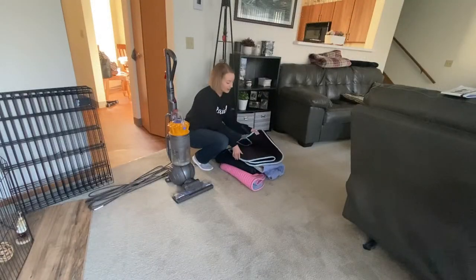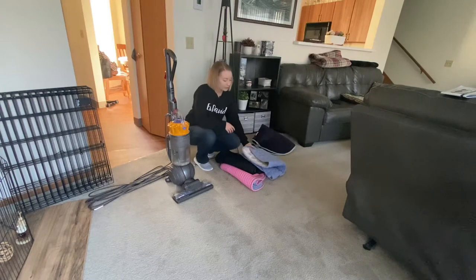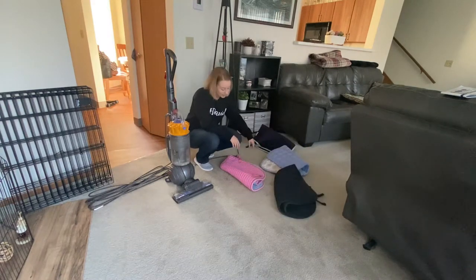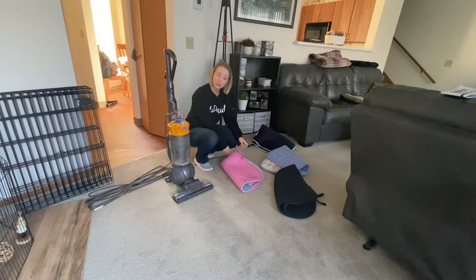I've got a ton of saddle blankets here and they are all pretty disgusting. What I'm going to do first before throwing them in the washer is vacuum them, because you should not put all that hair into a washing machine. So let's go ahead and get vacuuming.